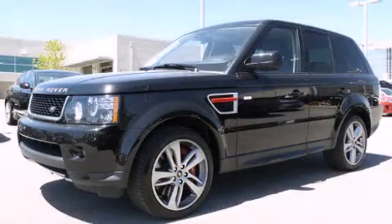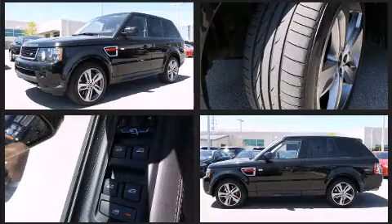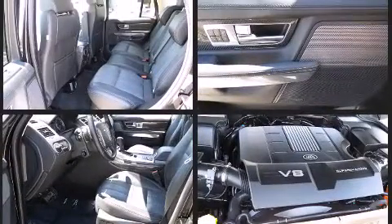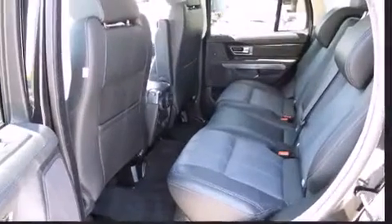Climb inside the 2013 Land Rover Range Rover Sport. A 5-liter V8 engine pairs with a sophisticated 6-speed automatic transmission, and load-leveling rear suspension maintains a comfortable ride. Well-tuned suspension and stability control deliver a spirited yet composed ride and drive.